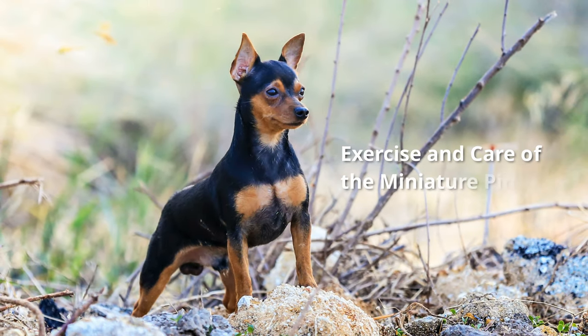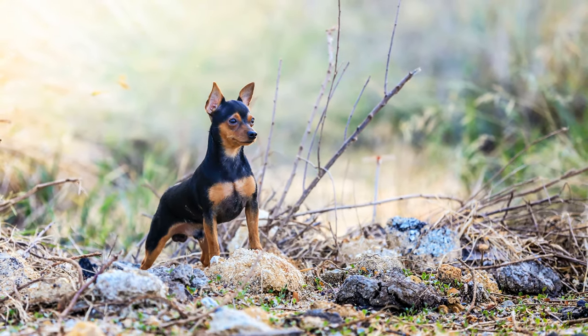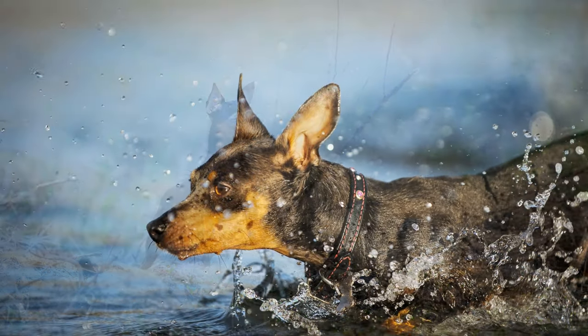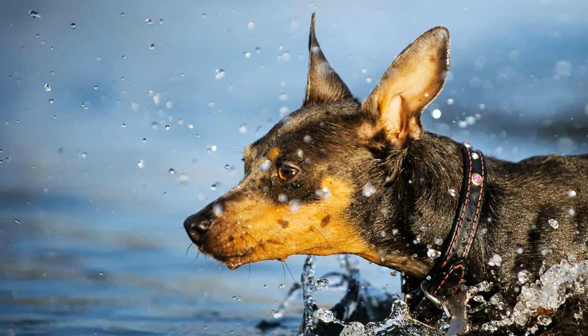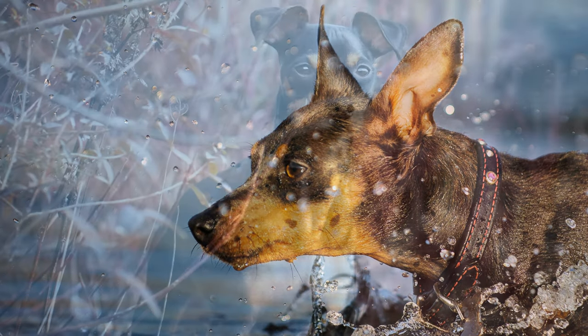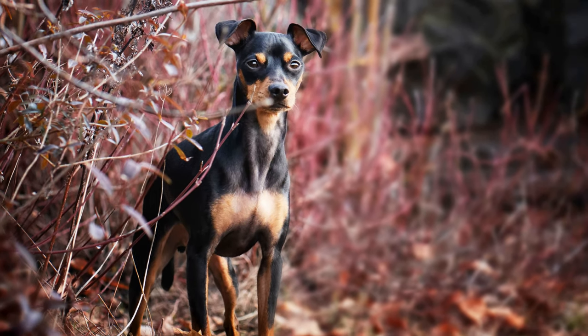Min Pins love to run, and if they don't get enough exercise, they tend to behave nervously. To keep them active, dog dancing, agility courses and other dog sports are ideal, especially for dogs living in small city apartments.